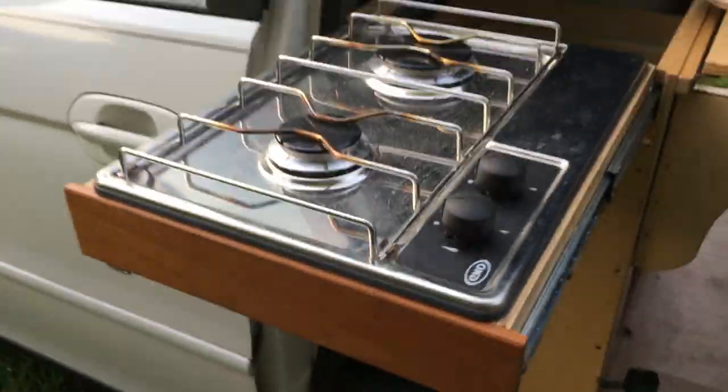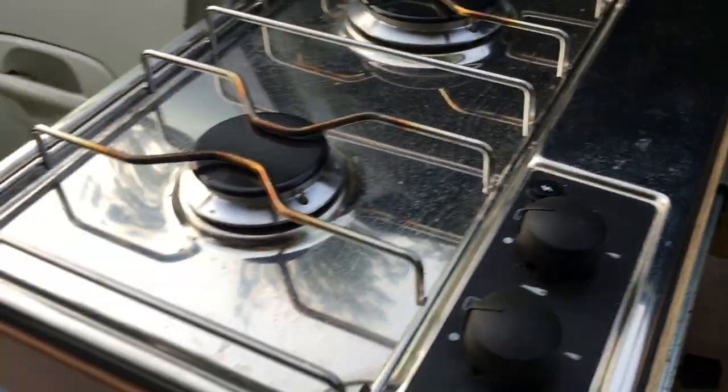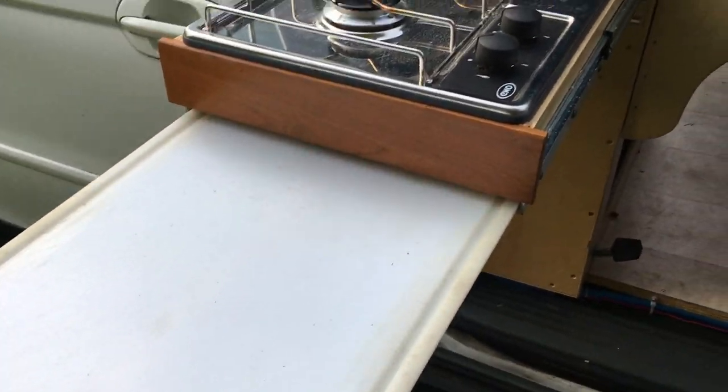If you want to cook outside, you just pull the stove and it comes out like that. And if you want a little extra workspace, there's a cutting board — it's not the sturdiest thing in the world, but it does work.